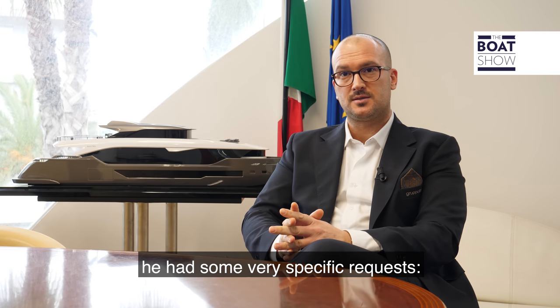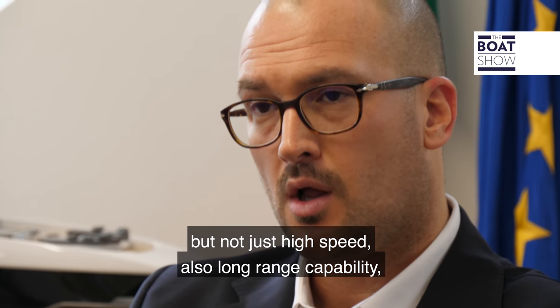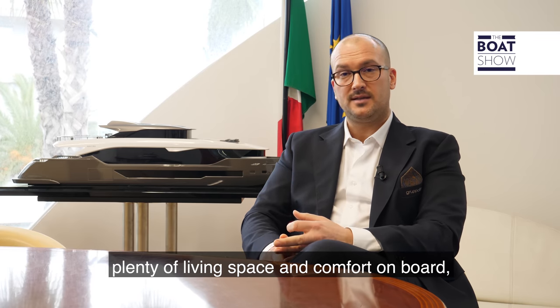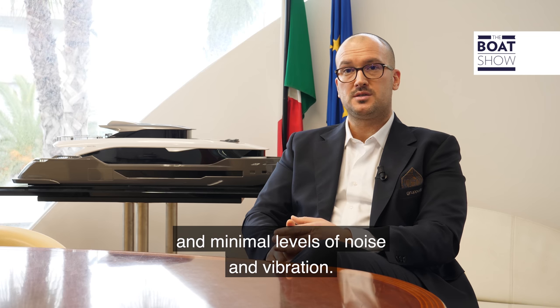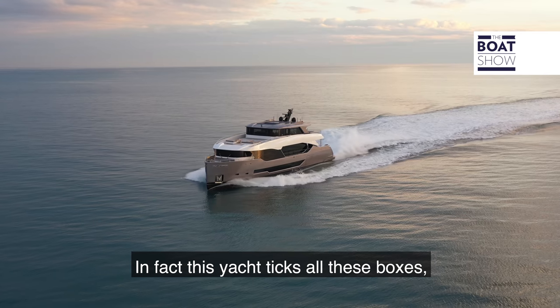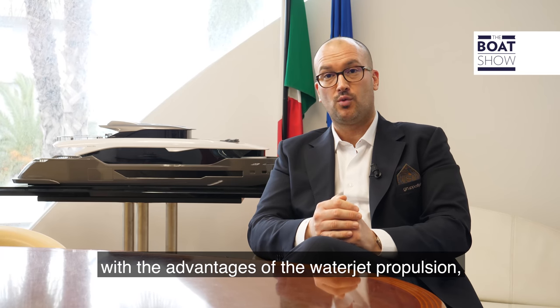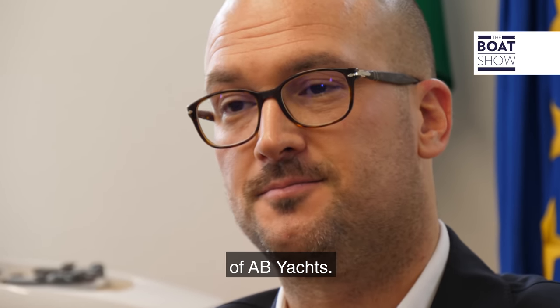When the owner came to us, he had some very specific requests: great performance, but not just high speed — also long range capability, shallow draft, plenty of living space and comfort on board, and a minimal level of noise and vibration. In fact, this yacht ticks all these boxes and perfectly combines them with the advantages of water jet propulsion, gained thanks to the experience and know-how of AB Yachts.